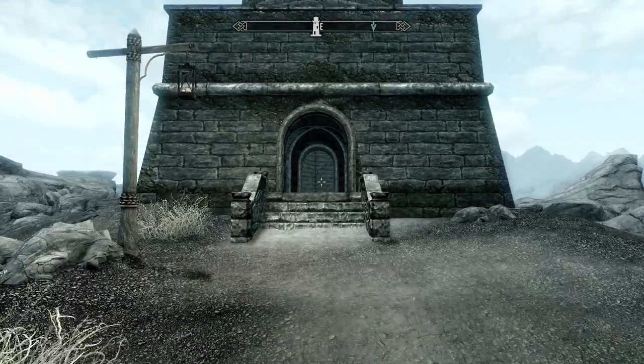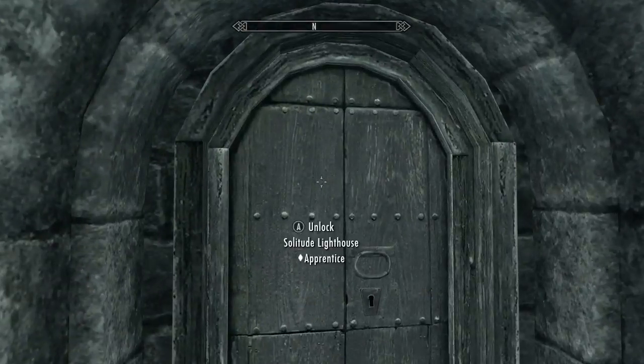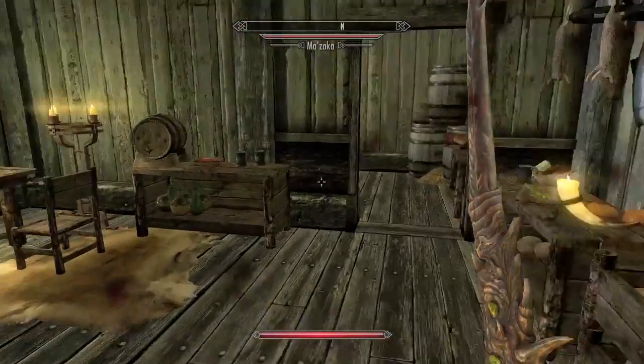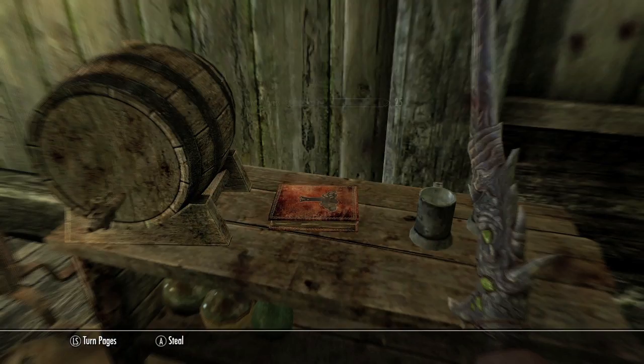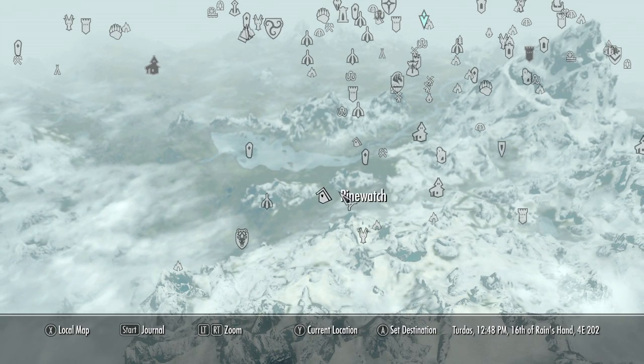Heading to the Solitude area, look for the lighthouse which is on the bay. Head inside and to the left — there will be a lockpick here. This dude's going to get mad at us for busting in, but we just need this book for an achievement. He'll either be cool with it or follow you for a mile stabbing you with a knife.